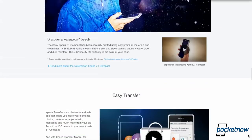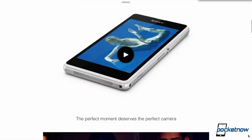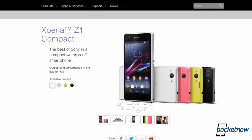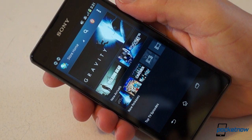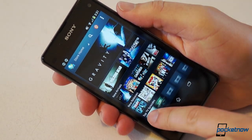Outstanding performance in the size for you. That's the tagline Sony uses on its website to promote the Xperia Z1 Compact, and the message is seductive. Big power without the need for a big casing. It's something we've long called for, and now Sony is saying it's here. So how does the Xperia Z1 Compact deliver? Let's find out. I'm Michael Fisher, this is Pocketnow, and this is our video review of the Sony Xperia Z1 Compact.